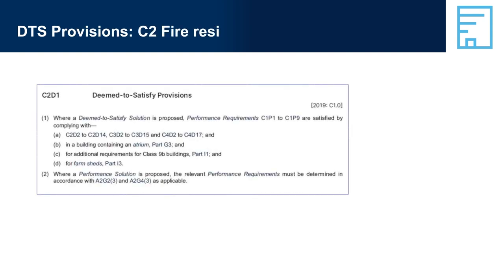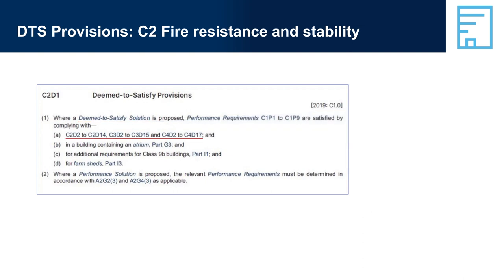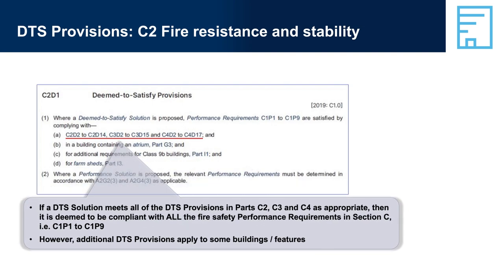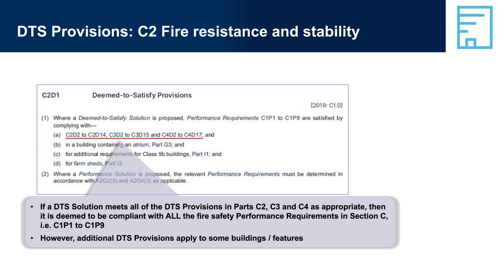DTS Provisions — C2 Fire Resistance and Stability. There is an identical statement of DTS provision requirements at the beginning of Parts C2, C3, and C4 — covering C2D2 to C2D14, C3D2 to C3D15, and C4D2 to C4D17. If a DTS solution meets all of the DTS provisions in Parts C2, C3, and C4 as appropriate, then it is deemed to be compliant with all the fire safety performance requirements in Section C, i.e. C1P1 to C1P9. However, additional DTS provisions apply to some buildings and features.